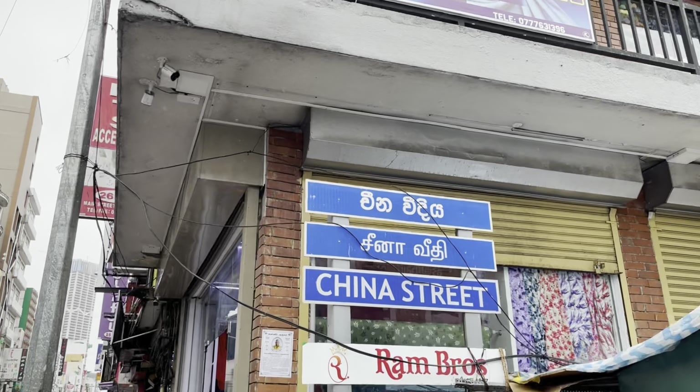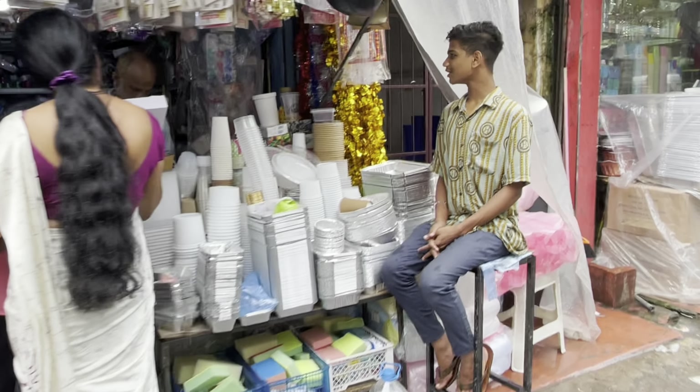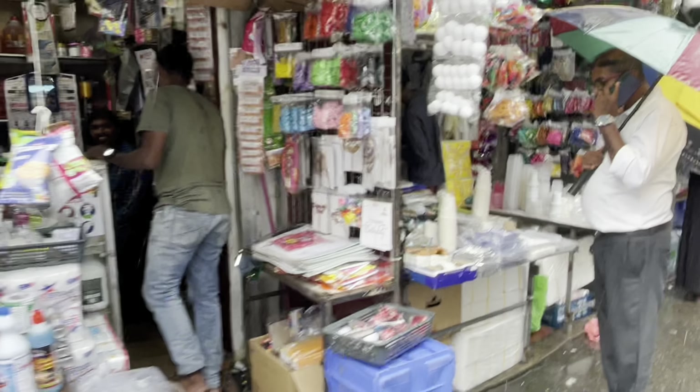Then we come to China Street, where you find lots of birthday gift items, birthday party decorations, plastic cups, plates, and food containers to buy in bulk for restaurants or cafes at a reasonable price.